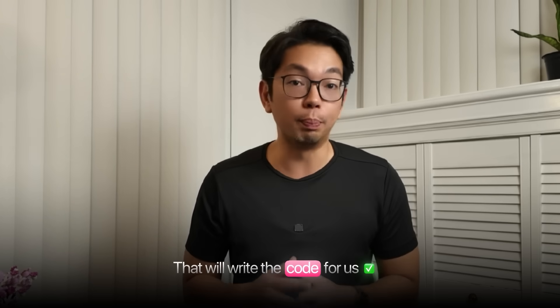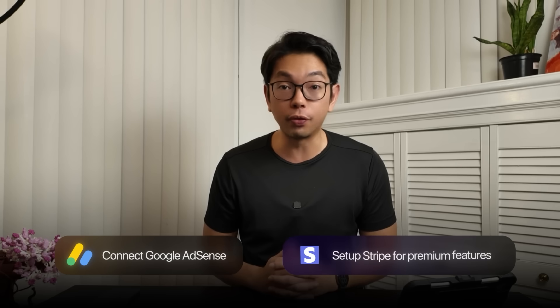I'm going to show you the exact AI tool that will write all the code for us, build all the features, connect Google AdSense for that passive ad revenue, and even set up Stripe for premium features — so that by the end of this video you'll have a complete money-making website without writing a single line of code yourself. This is proof that the most boring ideas can be the most profitable ones. So let's build it.